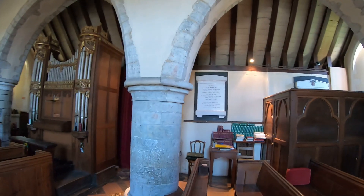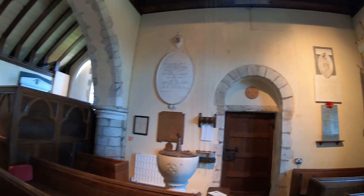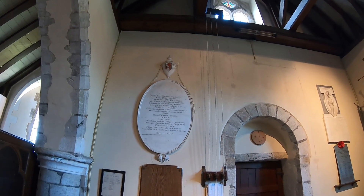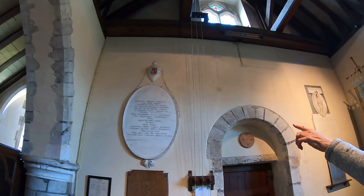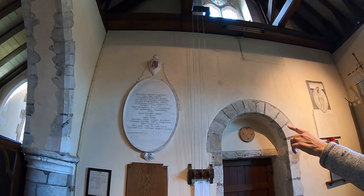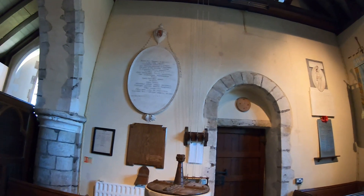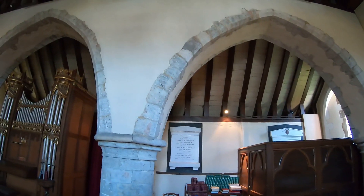There is a memorial in here to Thomas Haley — Cynthia spotted it, well done. Most of the inscription is in Latin. I'm assuming that's his wife Maria, and there's an infant depicted at the top — the child of Maria. There looks like a little vestry in the corner, but just look at these arches here.